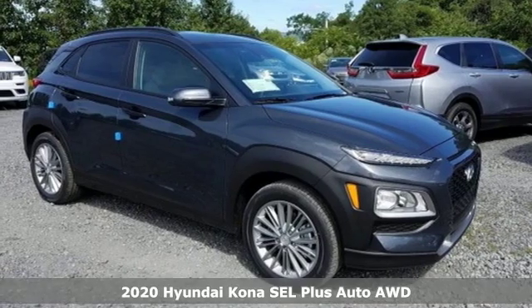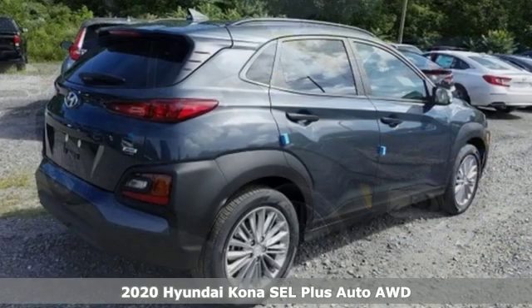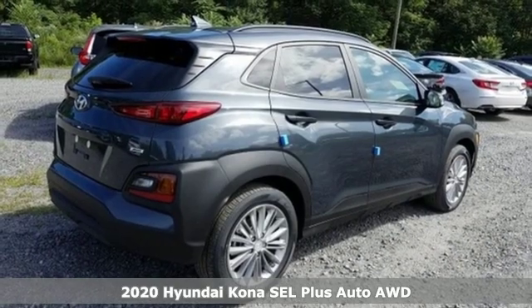It's the new 2020 Hyundai Kona. You live for what's next, and the Kona is here to move you to it.